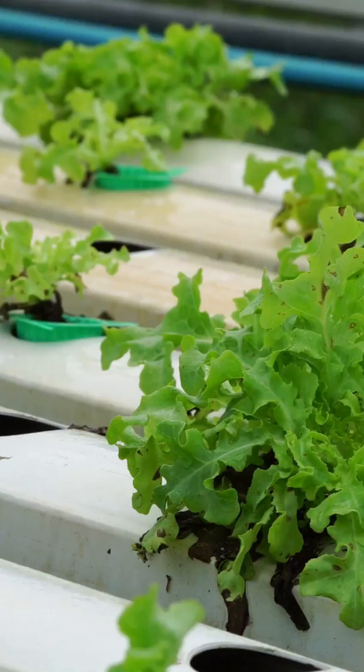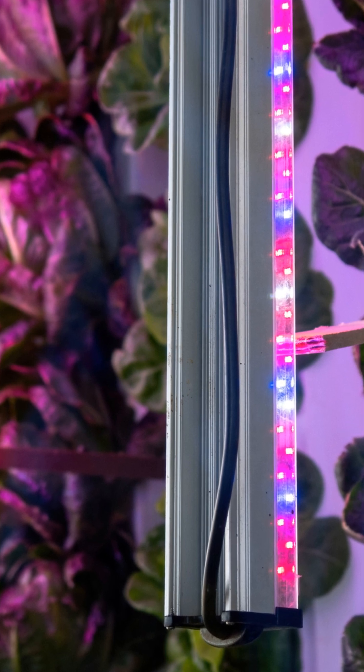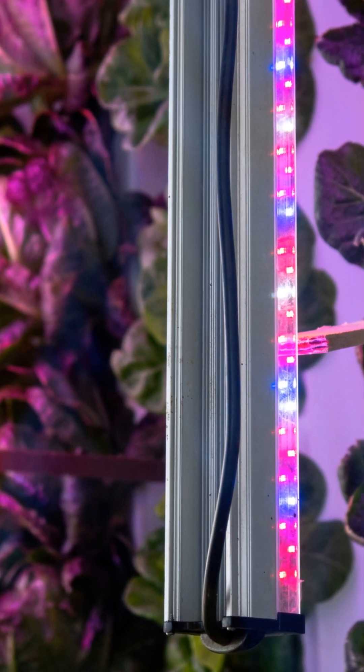Light's important, but without nutrients, it's like feeding your plants sunlight and vibes. Lettuce loves a balanced NPK formula like Flora Grow. Lettuce is a light hog — give it 14 to 16 hours of light per day. Use a timer.